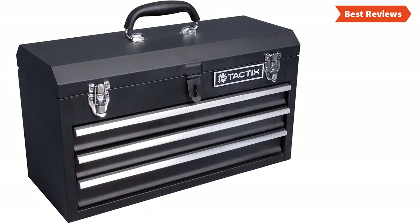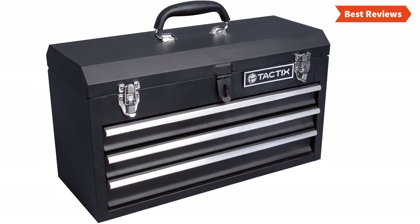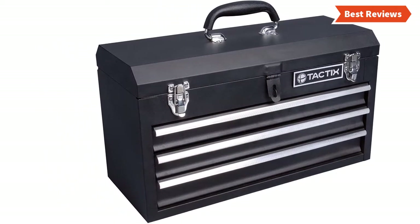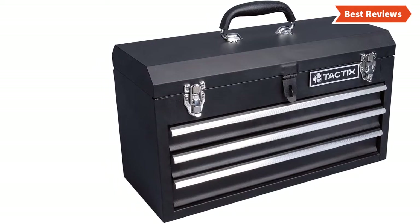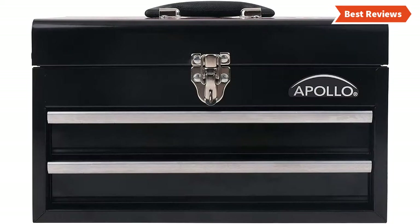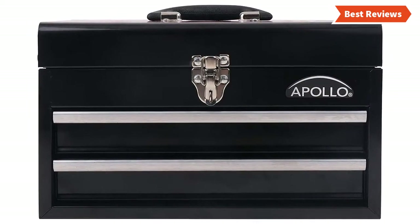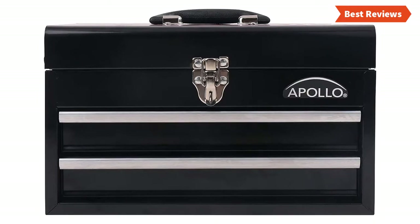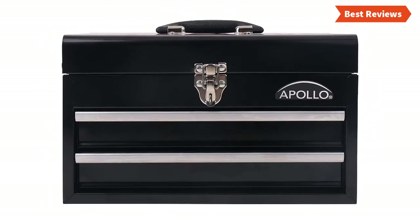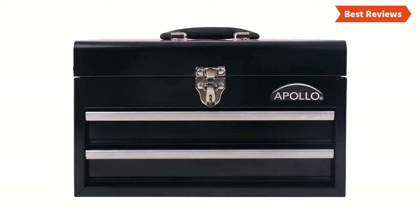Choosing the best tool chest can be difficult as there are a lot of them in the market. In this video, we are going to show you the top 5 tool chests in the marketplace. We have selected them based on their quality, features, performance, and price. We've done sufficient research to find them. If you are trying to find out which tool chest is the best, this is the video for you. Stay with the video till the end and make your decision on which one will be suitable for you.